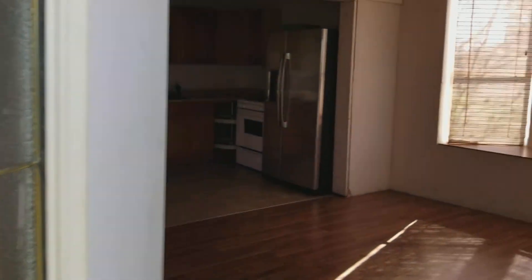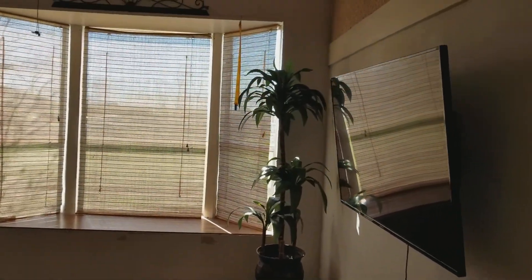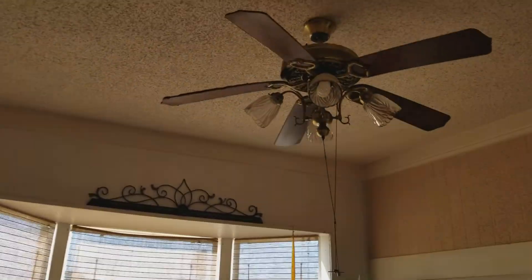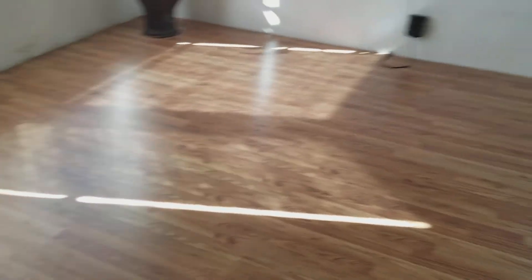Here we are coming in the entrance and it enters into a living room area with a great bay window coming out. It does have a ceiling fan and the ceiling is raised all around. There's a large TV on the wall and the floors are a wood laminate.